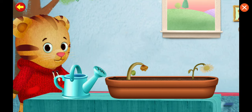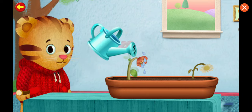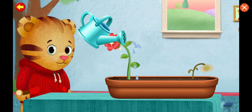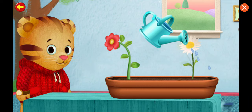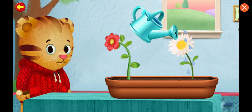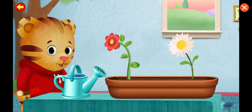I'm watering the plants to help them grow. Let's water them together. Friends help each other. Thanks for helping.